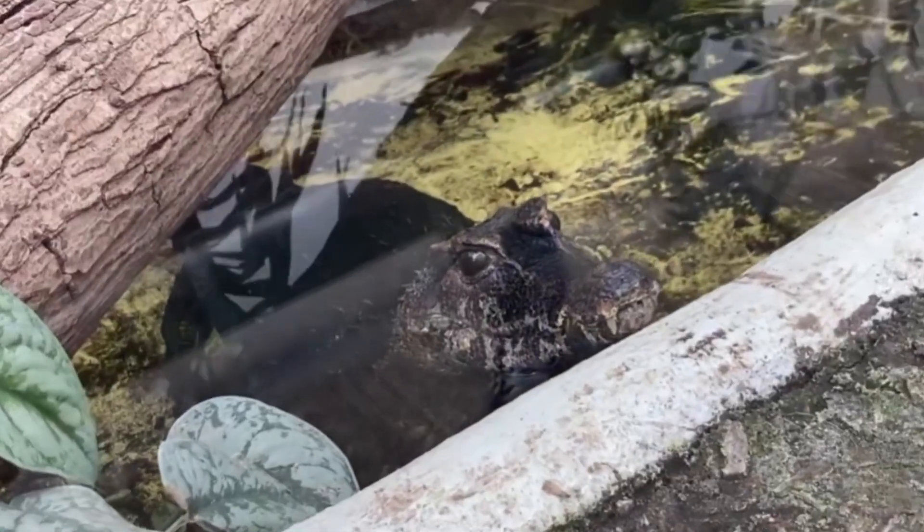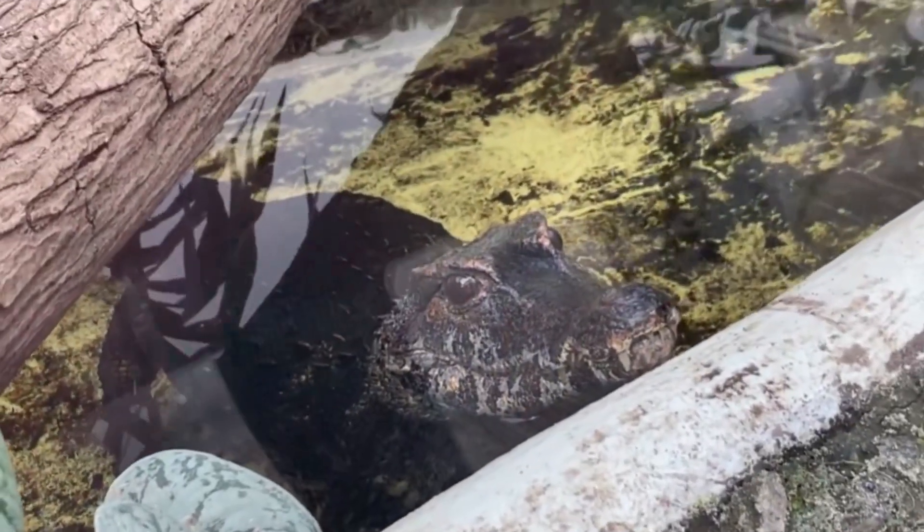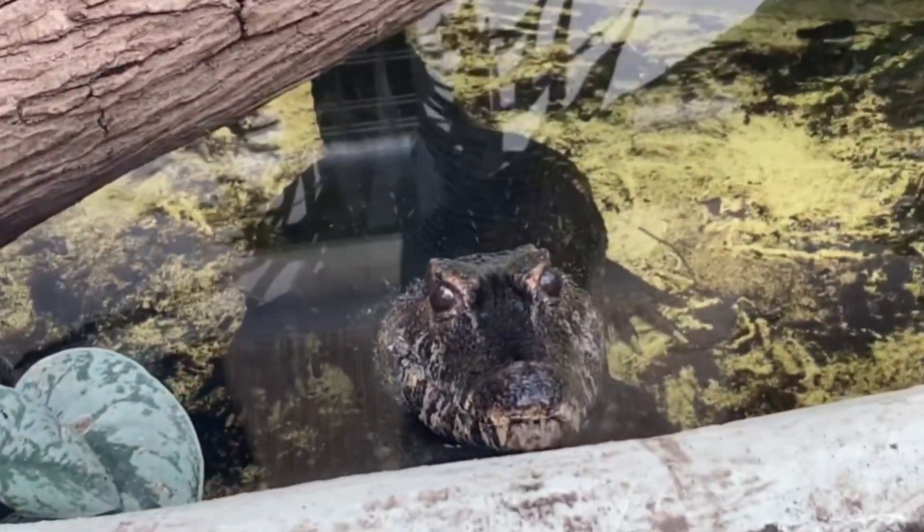There are many more potential fossil species that may be added to this genus in the future, so this video is subject to change as always.